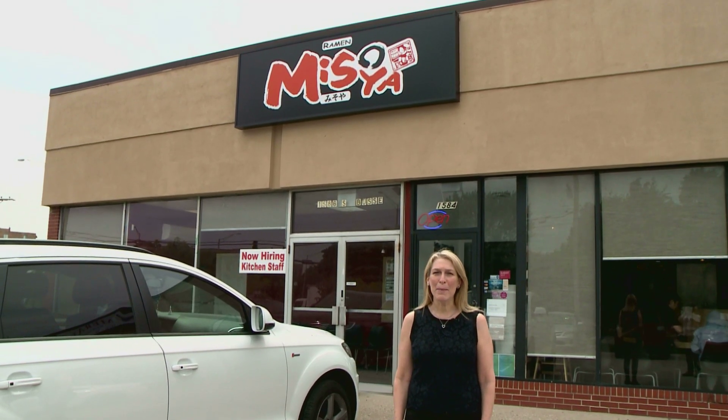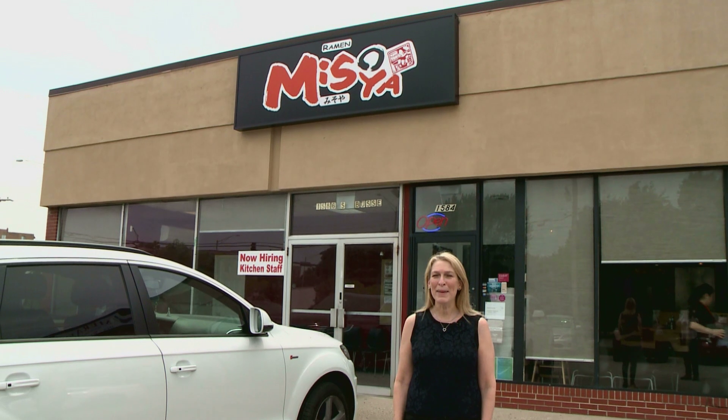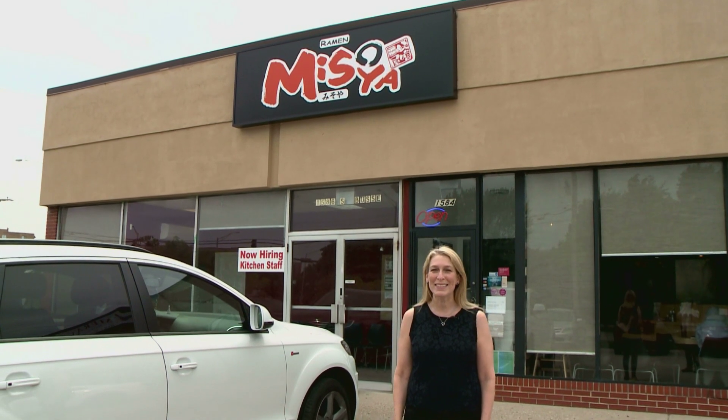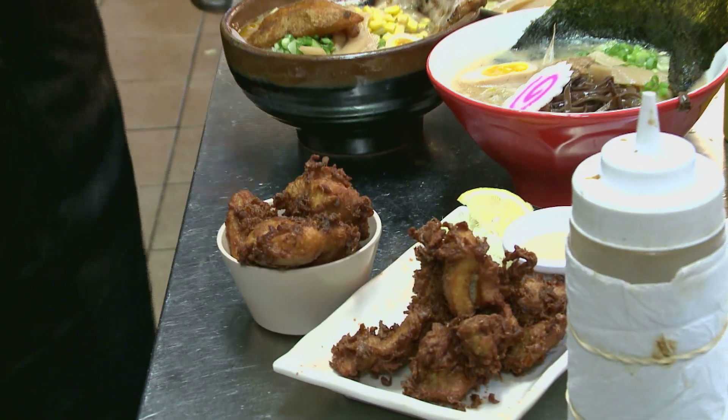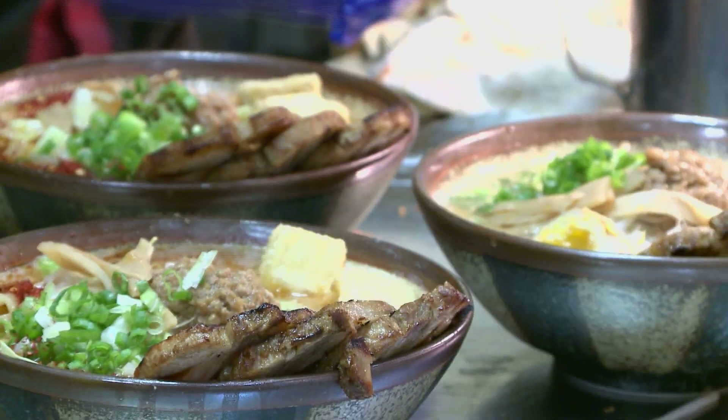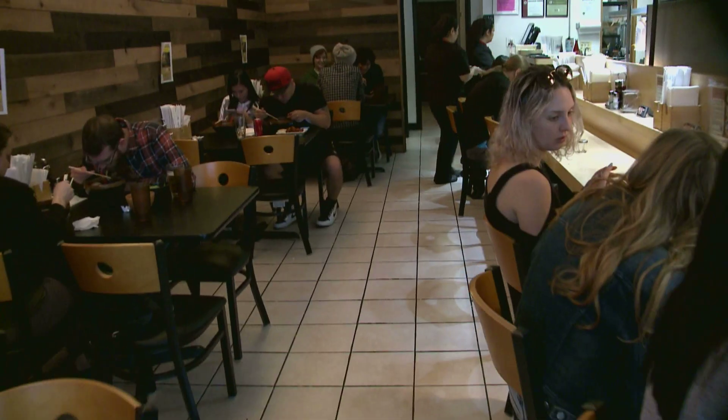We are here at a very busy Ramen Misoya, a Japanese gem hidden in a corner of Mount Prospect. Today we're here with Mickey, who is the manager at Ramen Misoya, and we're going to talk a little bit about the restaurant and a little bit of background about Mickey. Hi, good to see you too. I'm excited to be here. I feel like this is a little hidden gem right here in Mount Prospect.